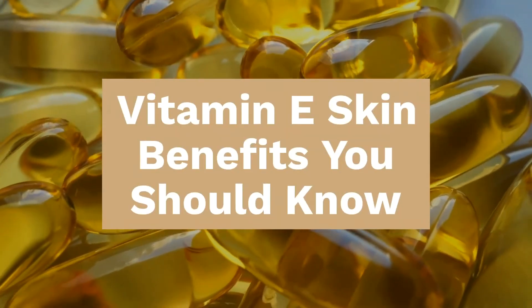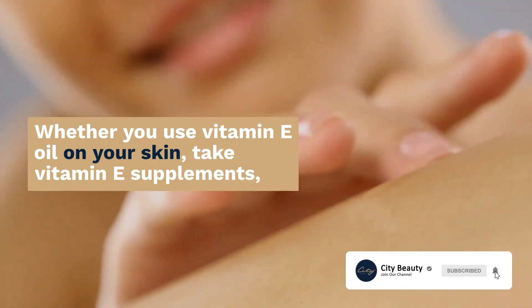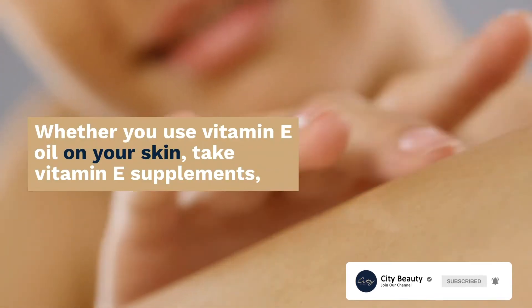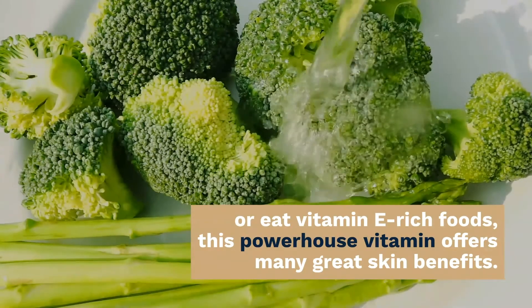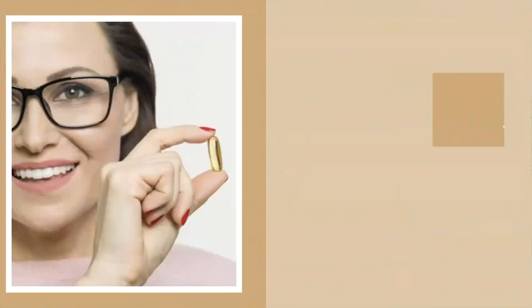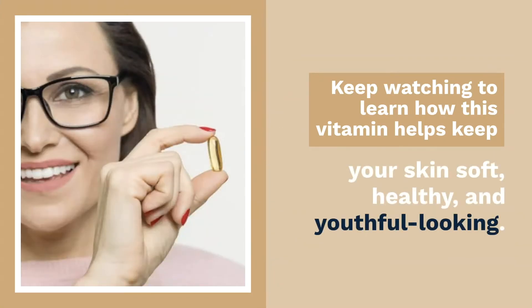Vitamin E skin benefits you should know. Whether you use vitamin E oil on your skin, take vitamin E supplements, or eat vitamin E-rich foods, this powerhouse vitamin offers many great skin benefits. Keep watching to learn how this vitamin helps keep your skin soft, healthy, and youthful looking.